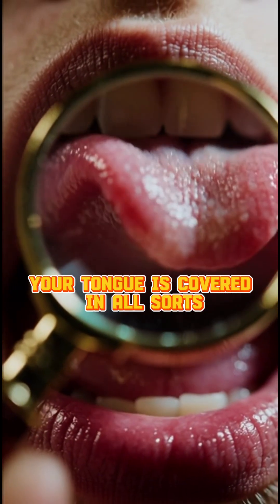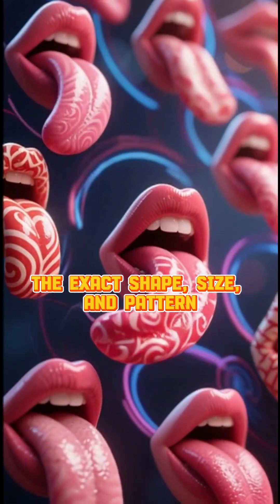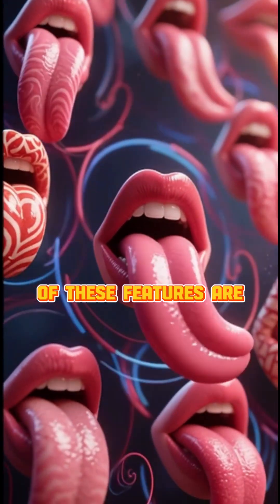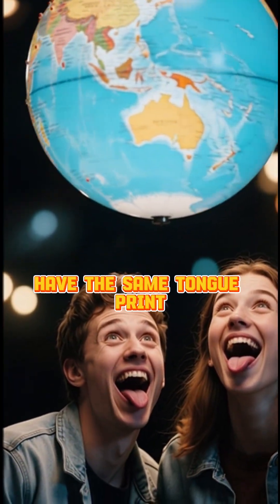If you look closely, your tongue is covered in all sorts of tiny bumps and ridges. The exact shape, size, and pattern of these features are completely unique to you. No two people in the world have the same tongue print!